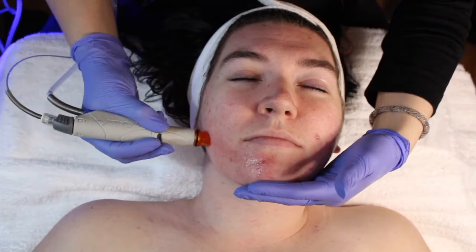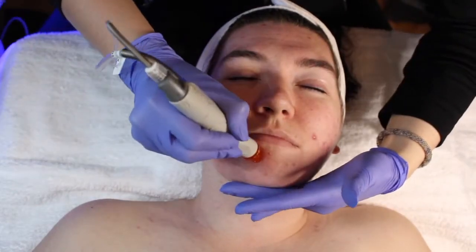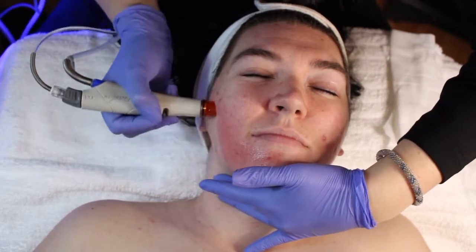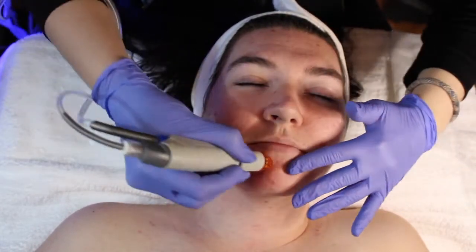Going into the treatment today, we started off with the Hydra facial again, because I'm really loving the results we're seeing from getting all of her makeup buildup out. We went in with the medical grade tip today — it's the orange tip — which is going to be for a deeper exfoliation, getting all of the dead skin sucked out and really grabbing the pores.